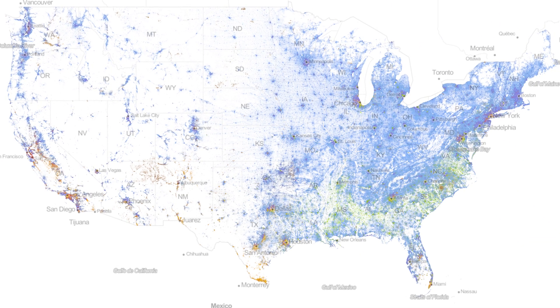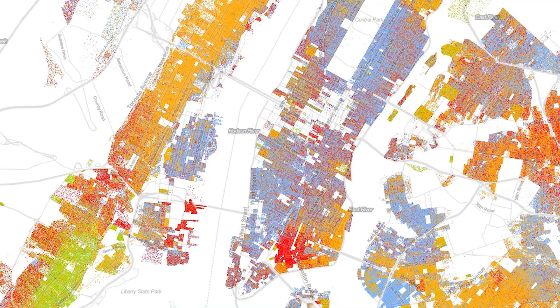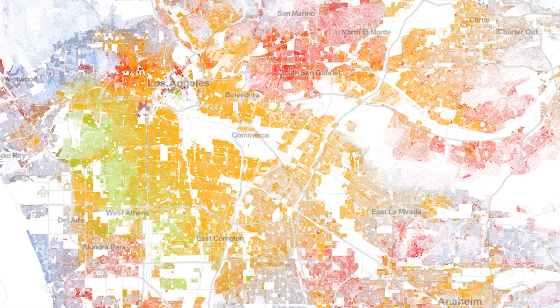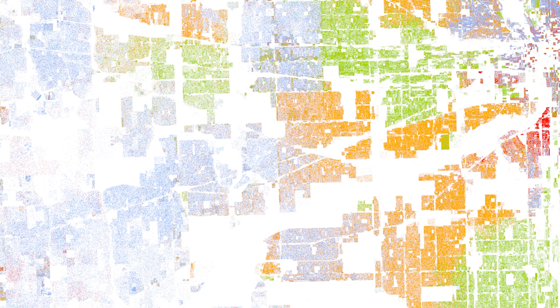The Racial Dot Map, created by the Walden Cooper Center Demographics Research Group in 2013, displays more than 308 million dots — one for each person at the location they were counted during the 2010 Census. Each dot is color-coded by the individual's race and ethnicity.